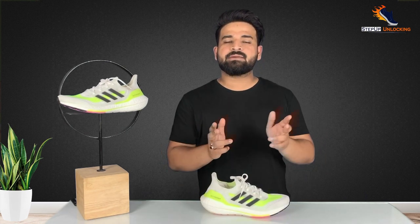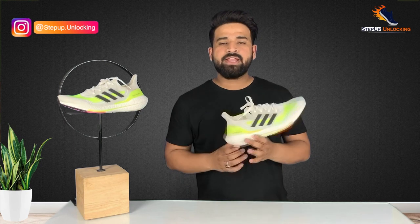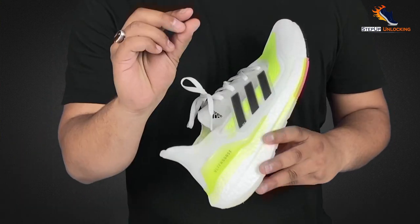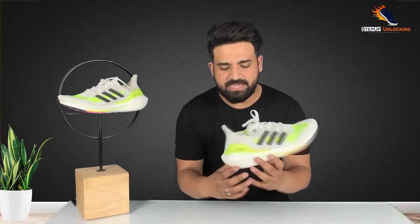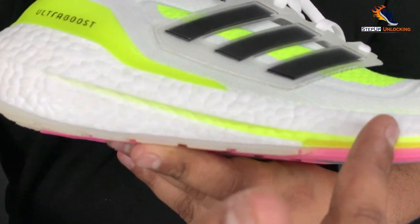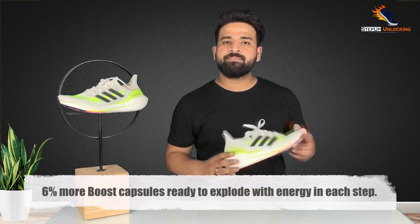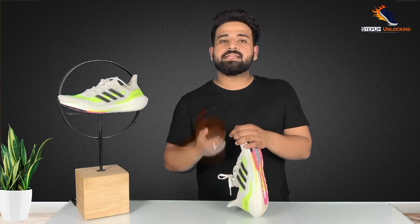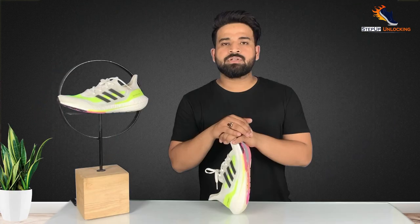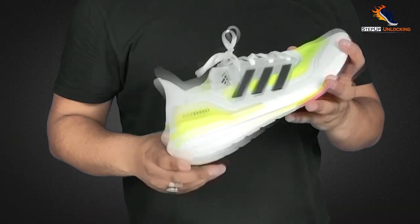The midsole of the Adidas Ultraboost 21 uses Boost technology — a type of midsole designed and developed by Adidas. It provides high cushioning and energy return. Boost is made of small E-TPU capsules integrated together to provide stable cushioning and comfort. The Ultraboost 21 features 6% more boost cells compared to the Ultraboost 20, giving you more cushioning and better energy return. Boost is a great revolutionary technology. If you want to know more, please comment and we will upload a special video.